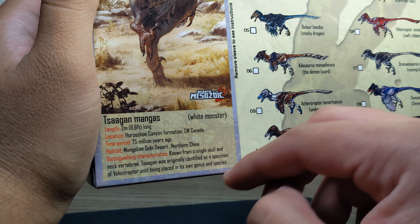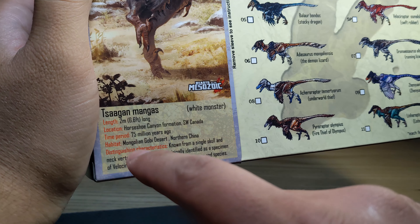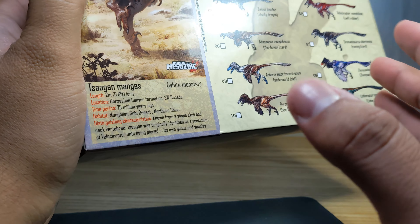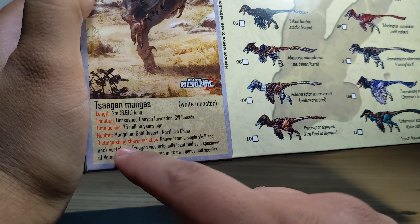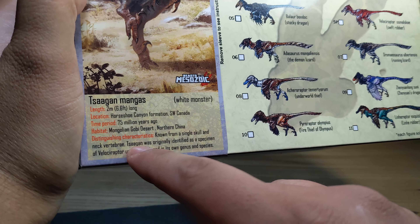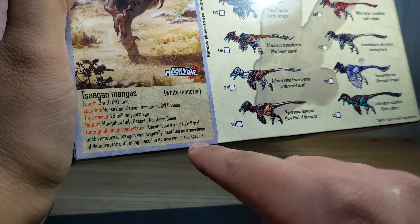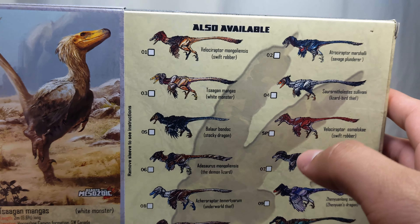Location: Horseshoe Canyon Formation, southwest Canada. Time period: 75 million years ago. Habitat: the Mongolian Gobi Desert and northern China — which makes sense given continental shift, which is why we find them in Canada. Distinguishing characteristics: known from a single skull and neck vertebrae. It was originally identified as a species specimen of the Lost Raptor until being placed in its own genus and species.